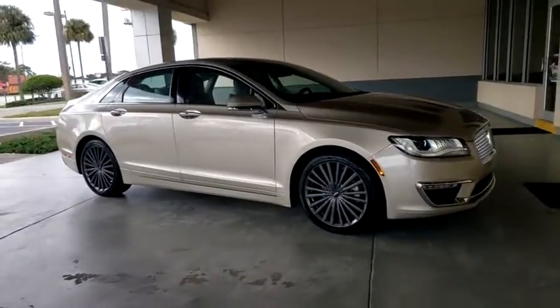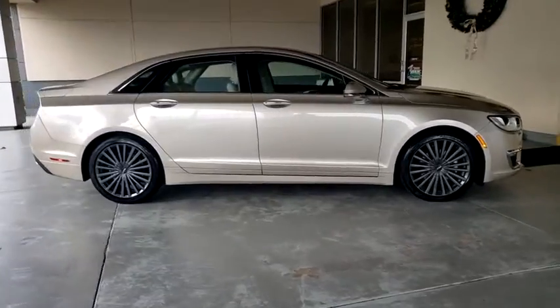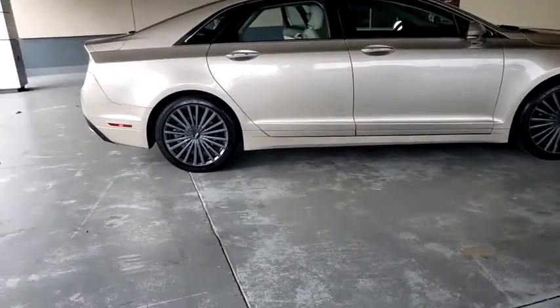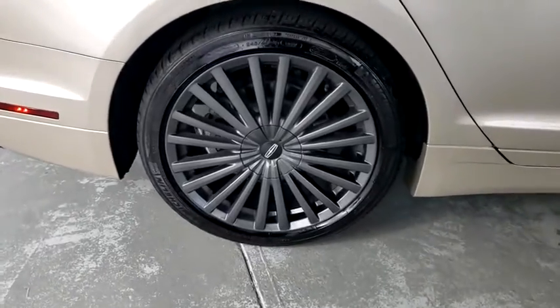Make a great choice today with the 2017 Lincoln MKZ. With sharp angles, sleek lines and a sculpted body, the Lincoln MKZ has an impressive stance and a dynamic design.